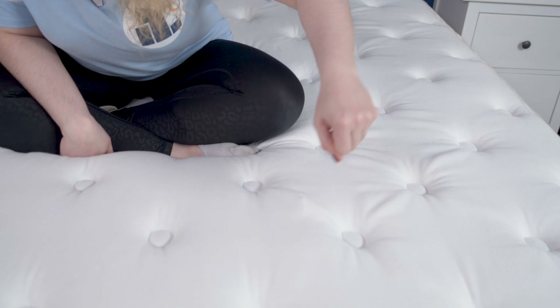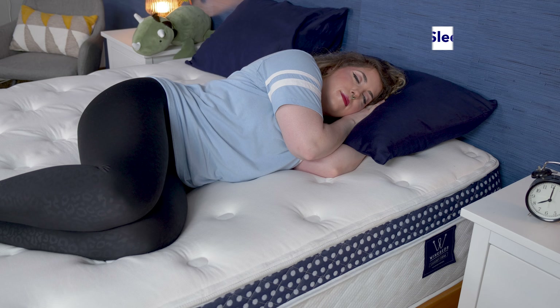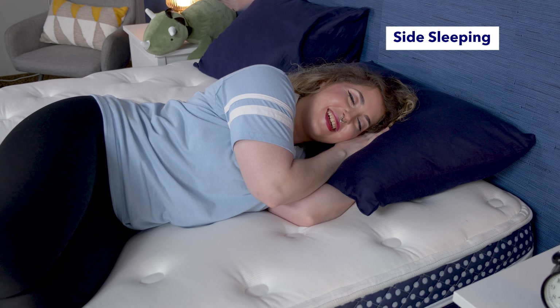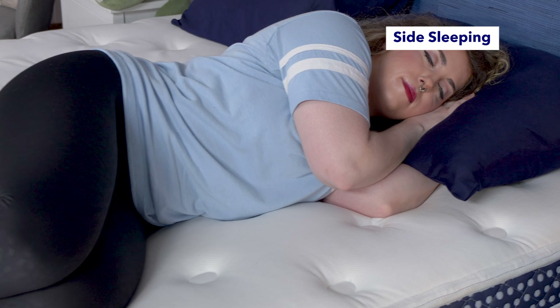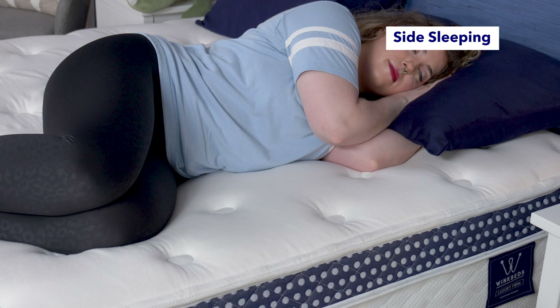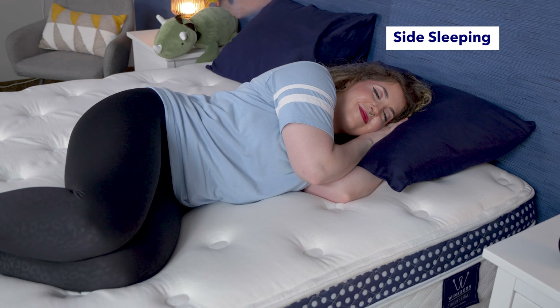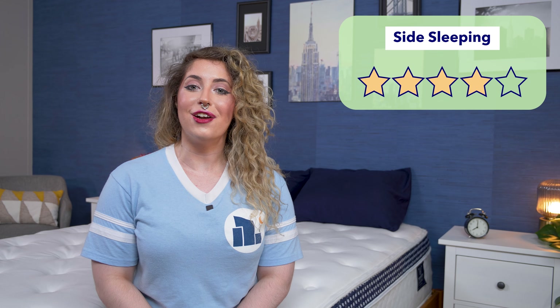Let's start with the different sleeping positions and how they all test on the WinkBed. Every position needs the spine in alignment, and we all need different qualities of a mattress to make that happen. Do remember that this bed comes in four different firmness models and we are testing the luxury firm model — one of the other options may work better for your preferred sleeping position. The brand claims this mattress is ideal for back, hip, or shoulder pain. I felt more pressure relief around my lumbar region compared to my joints, and while I was comfortable on my side, side sleepers with sensitivity in their shoulders, neck, or hips would probably prefer the softer model. Overall, I'd give this mattress four out of five stars for side sleepers.